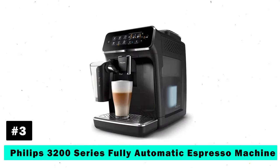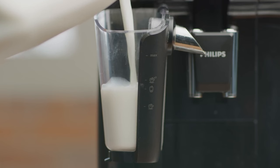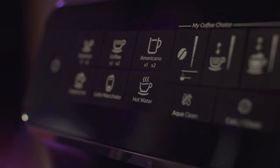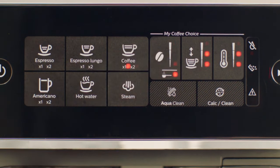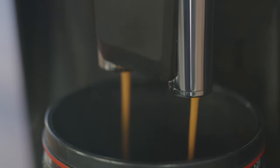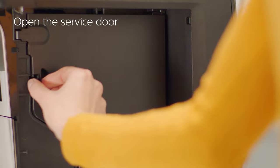Moving on to the Philips Fully Automatic Espresso Machine. Enjoy the taste and aroma of freshly ground beans with the innovative LatteGo Milk System for a silky smooth froth. The intuitive touch display and My Coffee Choice menu lets you customize the strength and quantity of your drink, ensuring every cup is just right. With the AquaClean filter, you can brew up to 5,000 cups before needing to descale, making maintenance hassle-free.